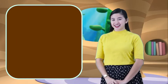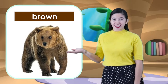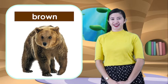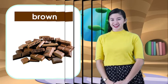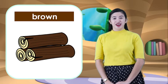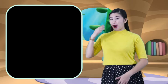And the next color is brown. What color is this? Brown. What are the things that are color brown? What's this? Bear. Bears are color brown. And next one is chocolate. Chocolate is also color brown. And lastly, logs. Logs are also color brown. Now we have learned the color brown. Good job!